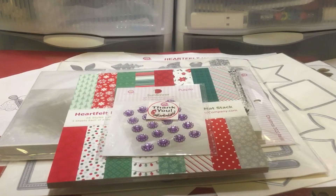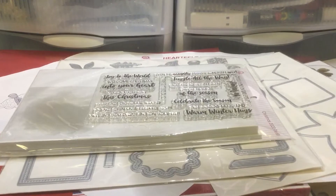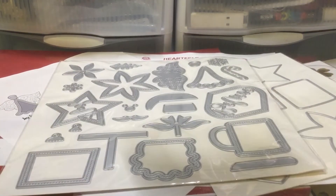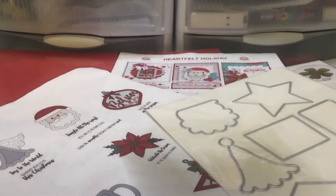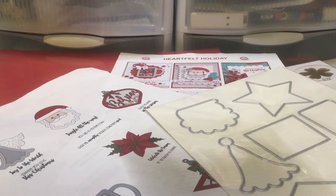Then I got in my Joann's order. This is actually pre-Thanksgiving — I ordered this a while ago. Joann's just takes a really long time to ship. I don't know if it's only to me in Hawaii or if it's everywhere, but it takes over a month for me to get it. But I finally got it, and I was happy that it came in before Christmas, because a lot of stuff I ordered was Christmas-related.